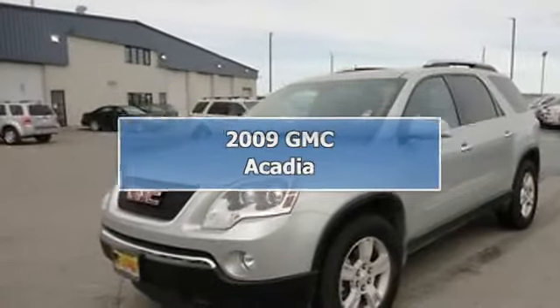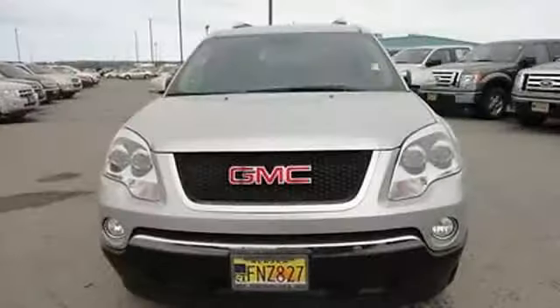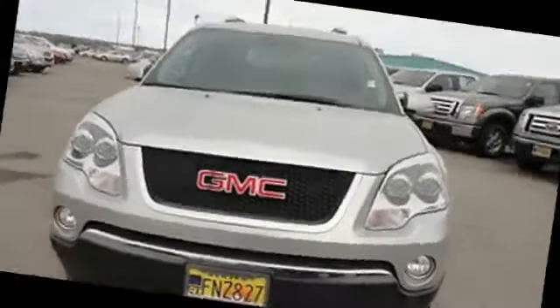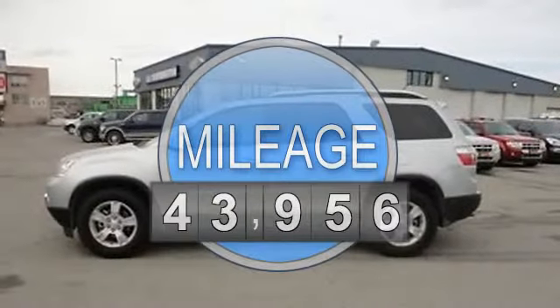2009 GMC Acadia SU-5. This vehicle features the following equipment: automatic, 3.6-liter six-cylinder 288 HP.